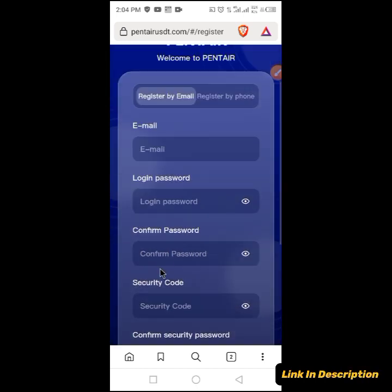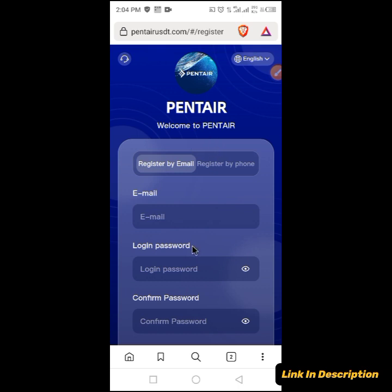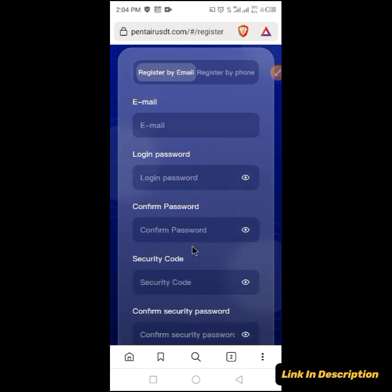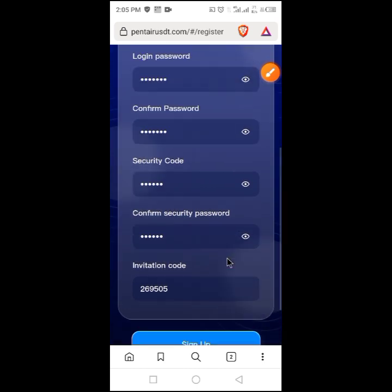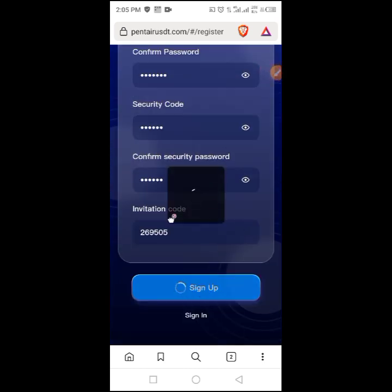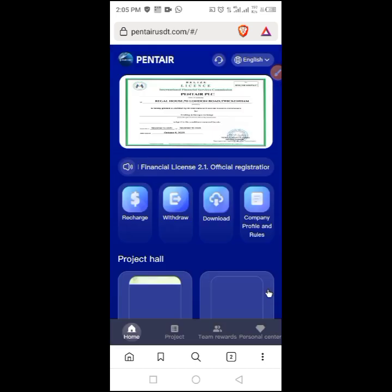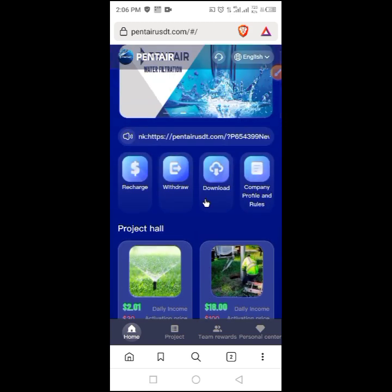The link will bring you to this page, where you'll be able to create your own account. This is Penta, an online shopping mall. We are going to put our email, put a password, and confirm the password. After everything, click on sign up. Your account will be created, and once your account is created like this, we can go ahead and start earning with this platform.